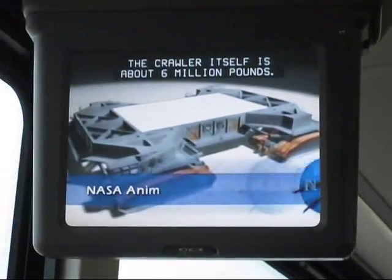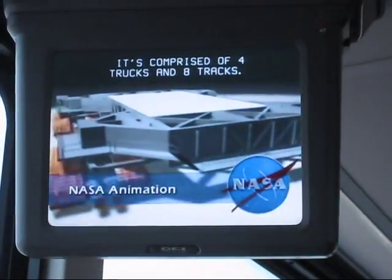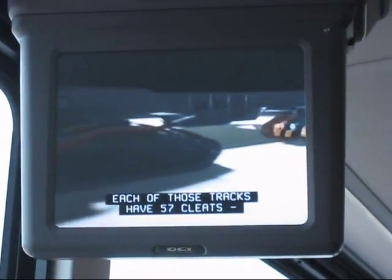The Crawler itself is about 6 million pounds. It's comprised of 4 trucks and 8 tracks. Each of those tracks have 57 cleats, each weighing a ton.